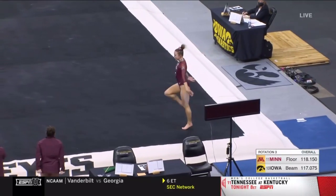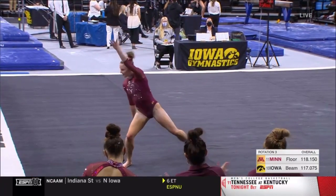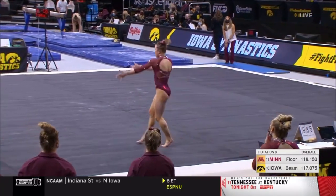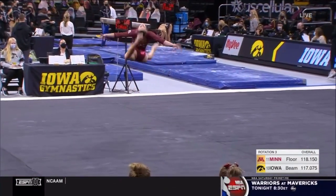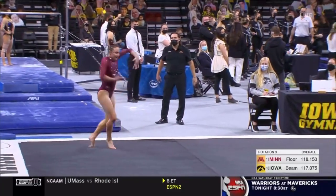Opens with a beautiful pike double back. She is elegant even in her tumbling. The leaps are just picture perfect.